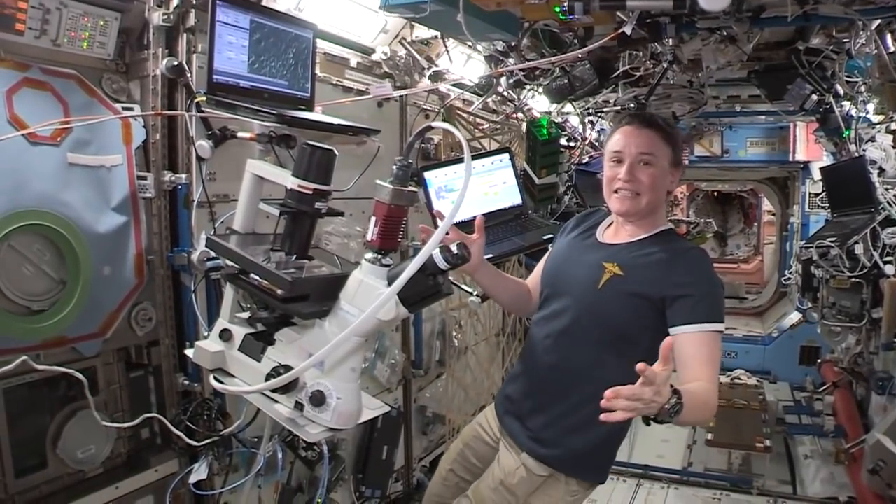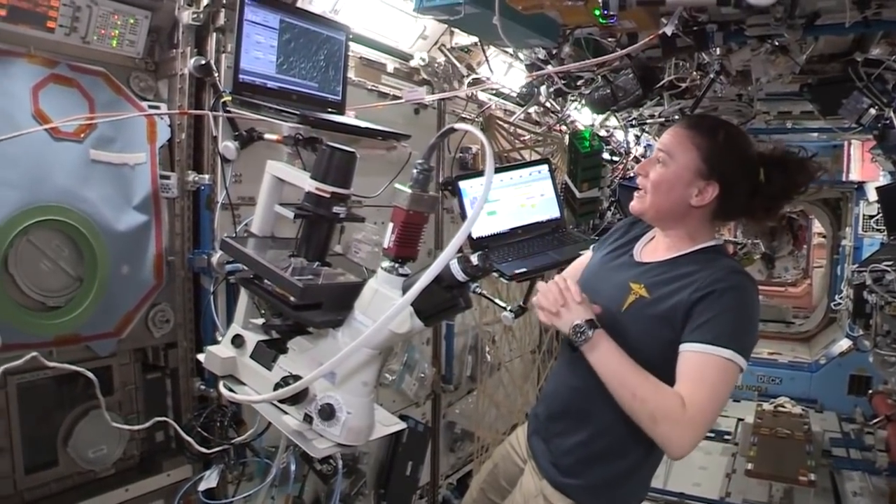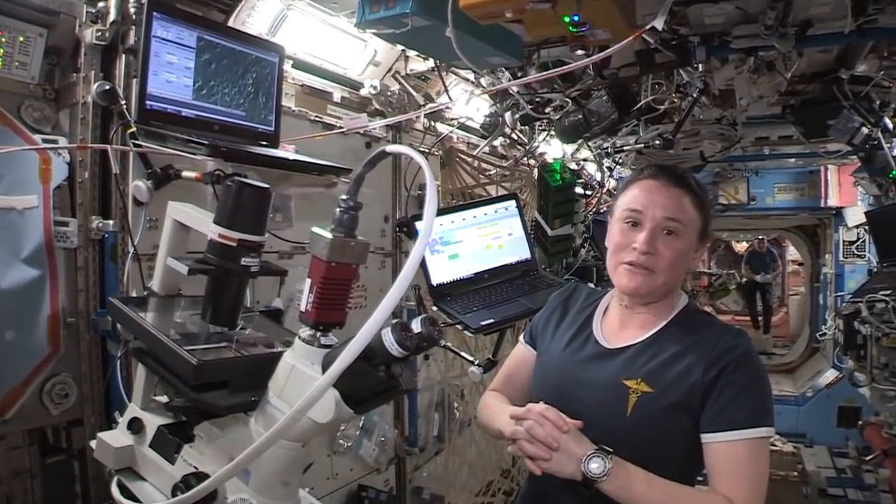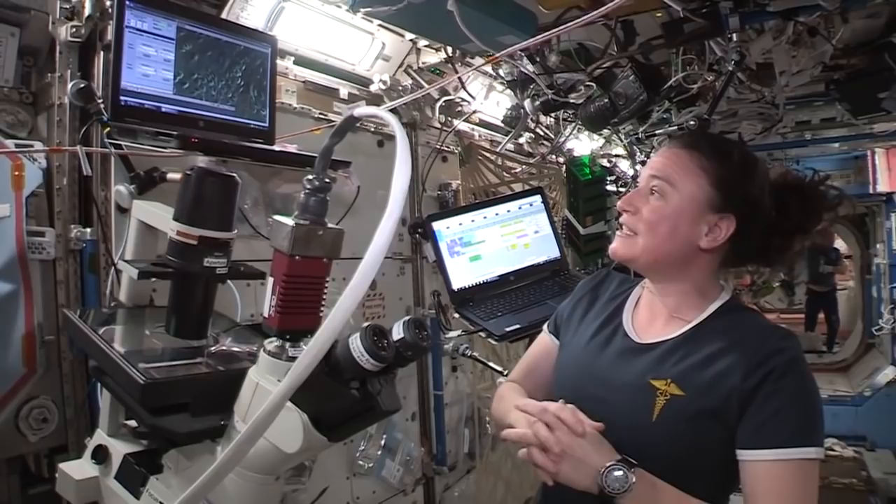Good morning and welcome to ISS. Today I am working on the AngiX cancer trials up here on ISS. We've actually spent quite a bit of time working on this.